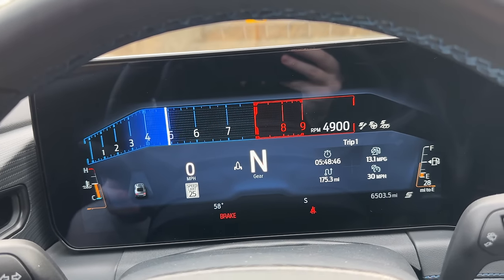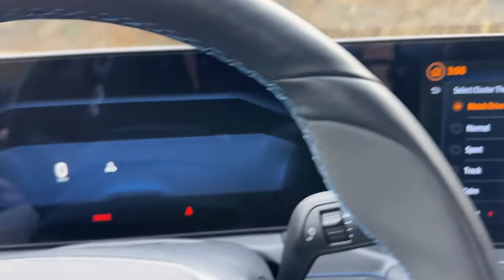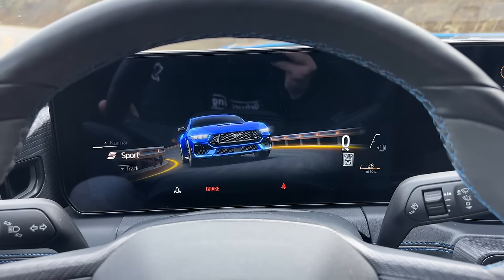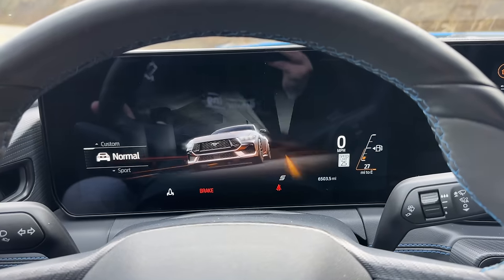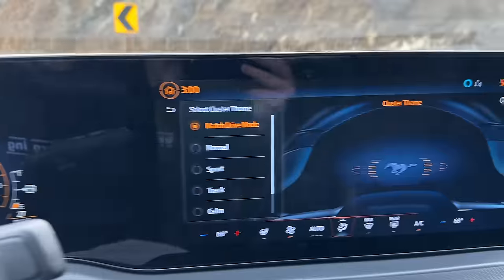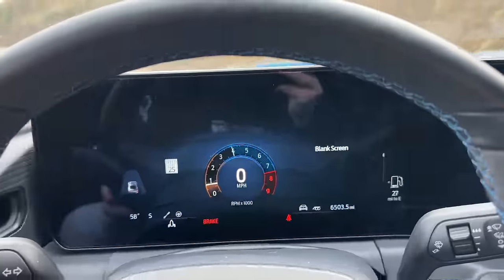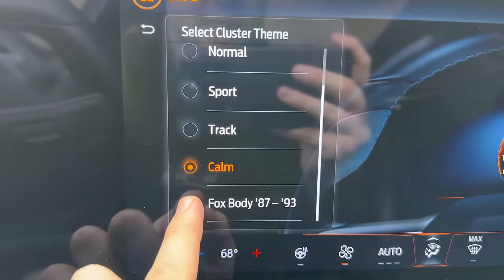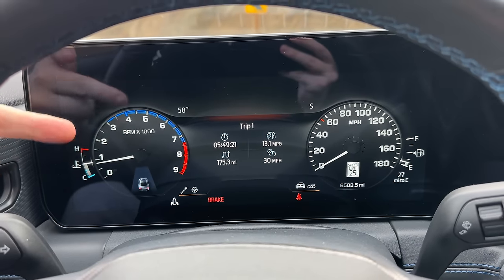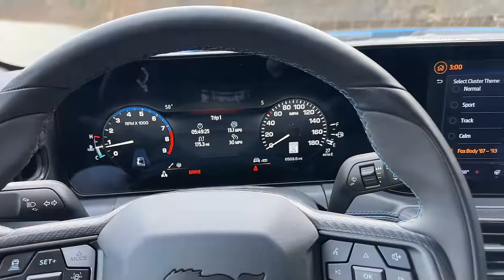In addition to driving modes, we can also change the cluster theme. Right now we're in track mode, which looks like it's straight out of a Ford GT. We can match the cluster to the drive mode — sport looks radically different, and normal mode is radically different as well. There's also a calm mode that gives a very simplified instrument cluster with basically nothing. But the coolest one is the Fox body mode — it's actually got a retro instrument cluster from an '87 to '93 Fox body. I think that is so cool and more manufacturers should integrate that.